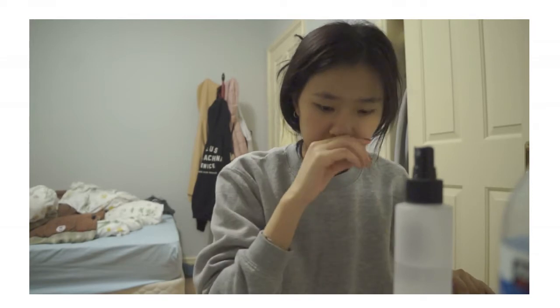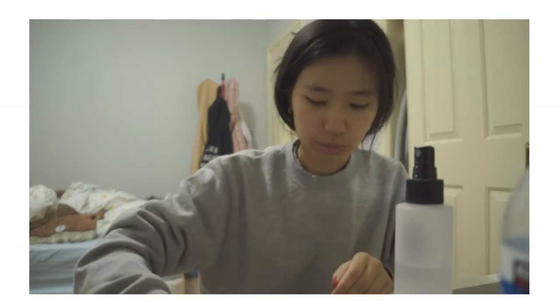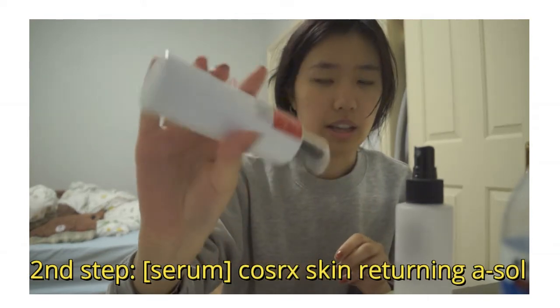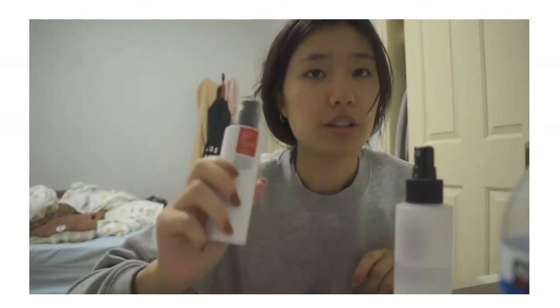Second, if my acne is really bad, I'll use the Natural BHA Skin Returning A-Sol by CosRx. It's like a lightweight serum, and I only use this at night.